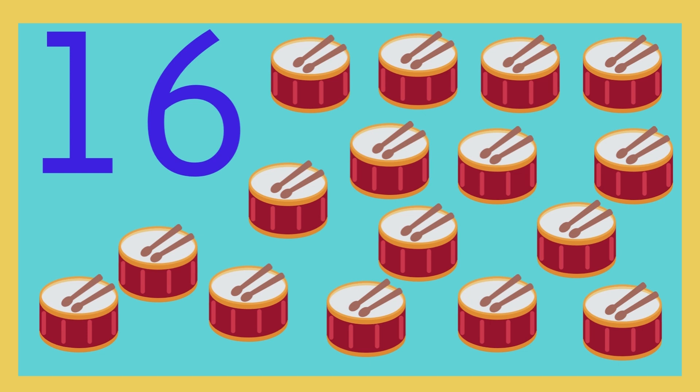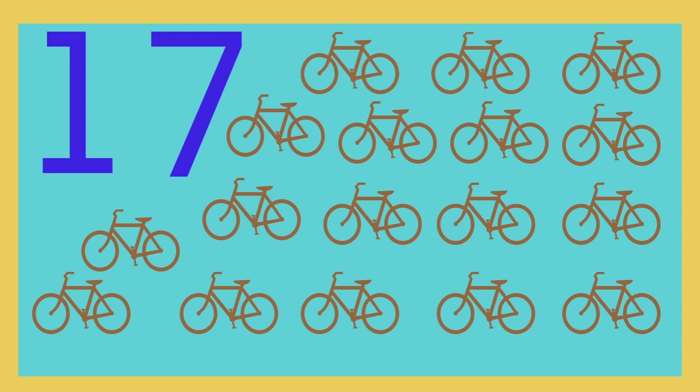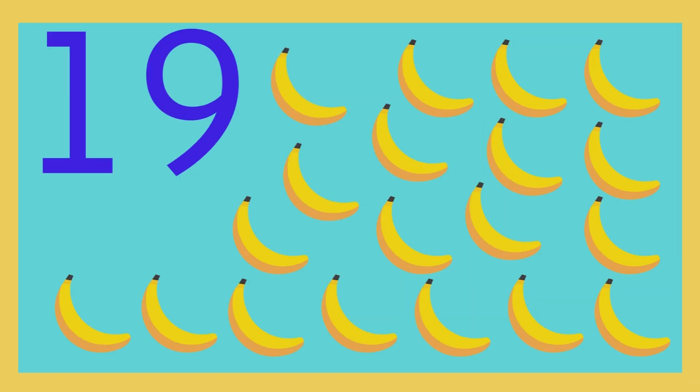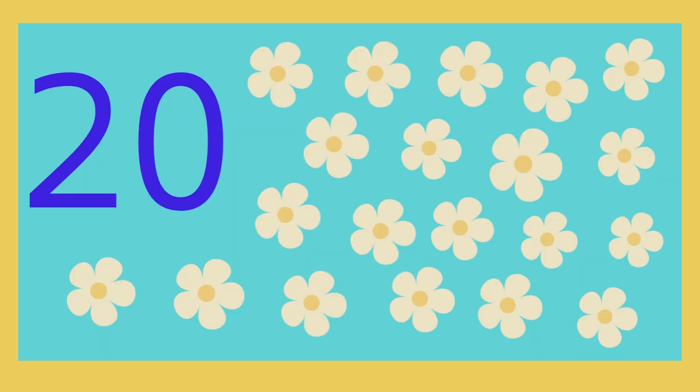1 and 7: 17. 1 and 8: 18. 1 and 9: 19. 2 and 0: 20.